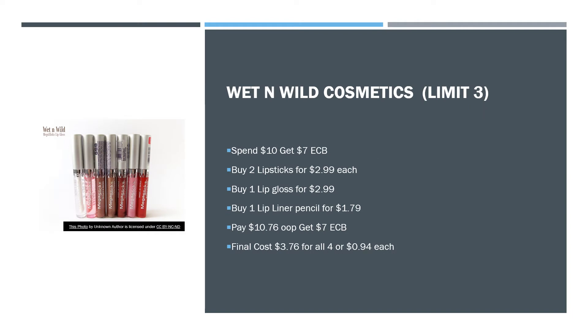Next, we have another cosmetic deal — this is for Wet n' Wild. It's a limit of three. When you spend $10, you get a $7 extra care buck — that's a pretty good deal. You can buy two lipsticks for $2.99 a piece, a lip gloss for $2.99, and a lip liner pencil for $1.79. They have tons of different products you can mix and match. Just make sure you hit $10. It comes to $10.76 out of pocket, then you get a $7 extra care buck, and your final cost is $3.76 for all four, or $0.94 each — and that's without even using one coupon.